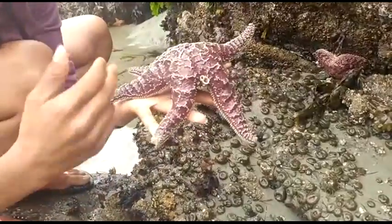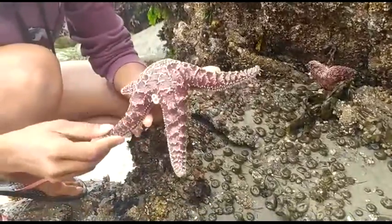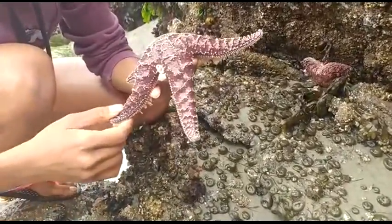These arms, if you cut them off, will actually regenerate. This one's a pretty healthy specimen, so we give it a zero on the scale that Aaron and Holly talked about.